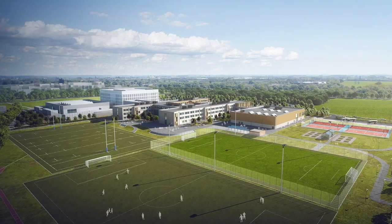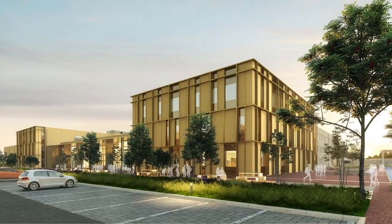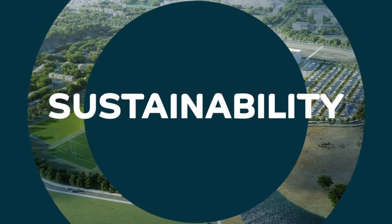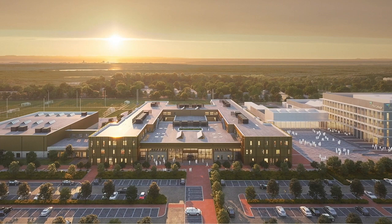Dunfermline Learning Campus will bring together pupils, students and staff from Woodmill, St. Columbus and Fife College into modern, fit-for-purpose and low-carbon facilities. The schools are designed to give flexibility in delivering the curriculum, all whilst retaining the individual school identities. Sustainability is a key factor in the design and it's been incorporated throughout this build, ranging from the materials used in construction to the heating system and lighting, as well as the landscaping aimed at encouraging biodiversity.